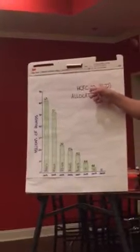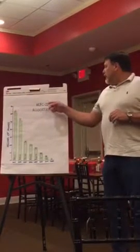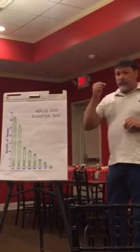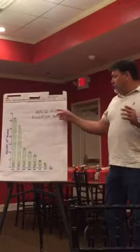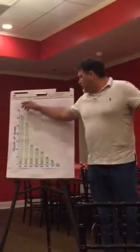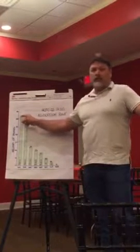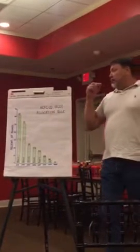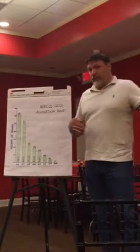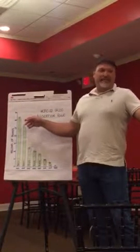Let's review the chart that shows how the EPA will reduce R-22 availability. HCFC-22 — that's hydrochlorofluorocarbons — also known as refrigerant 22, or R-22. This allocation rule was put in place by the EPA. As you can see, this is in millions of pounds. In 2013, 63 million pounds of R-22 refrigerant was allowed to be manufactured or imported into the United States. This is based on the Montreal Protocol, which was put in place in 1987.